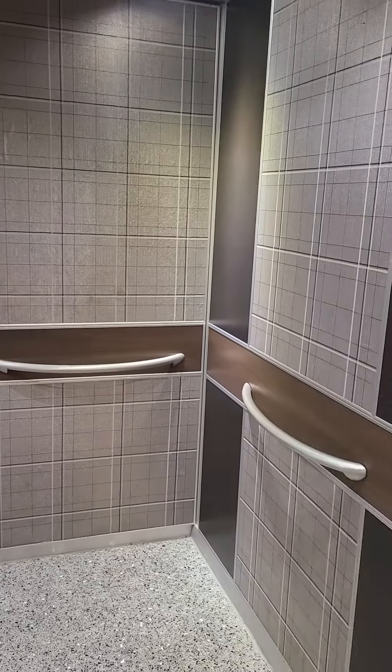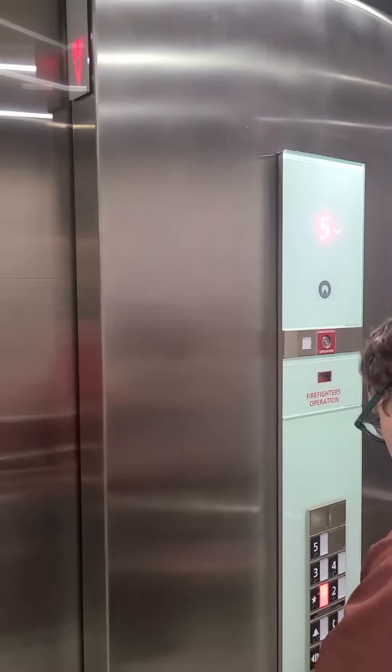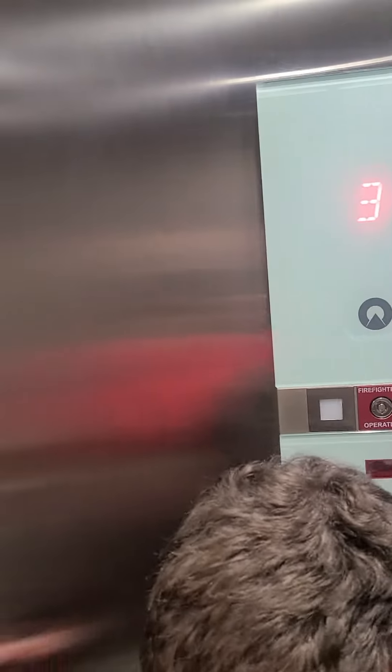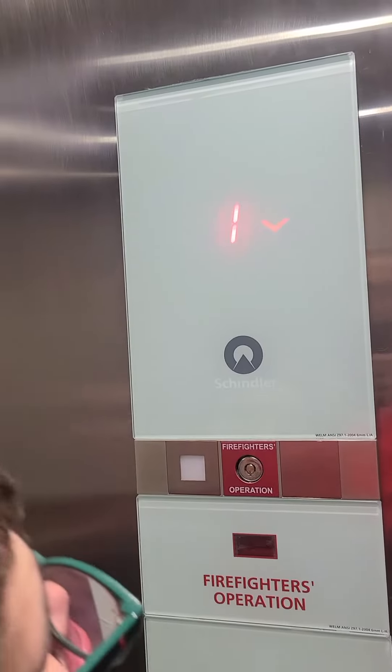And look at that. This is the Marriott Hotel. Are you going up, sir? We're going up. Thank you. Appreciate it. Thank you very much. You're welcome. Have a good time. Thank you.